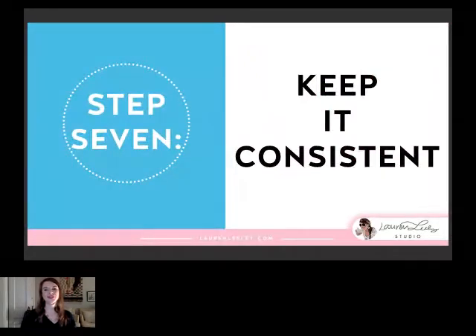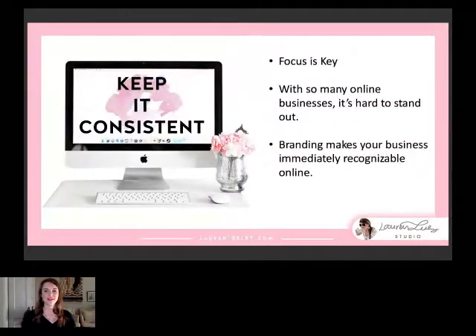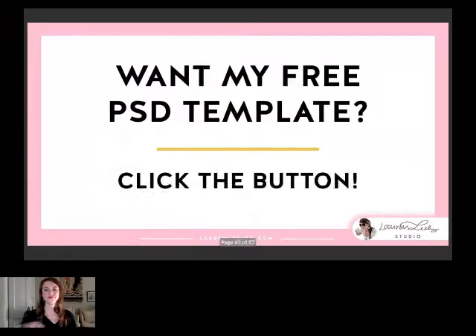Step seven: keep it consistent. Focus is really key, and with so many online businesses it's hard to stand out in any market, especially online. Having a consistent brand makes your business immediately recognizable whether they're seeing you on Facebook, Instagram, Pinterest, or if they stumble across a blog post — they should be able to recognize you right away.